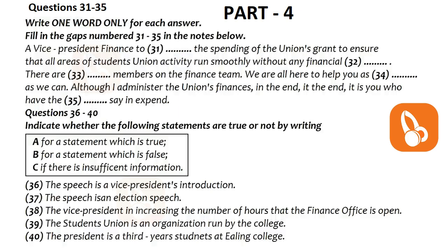Now listen carefully and answer questions 31 to 40. Now you will hear the speech. Hello. As VP Finance, my job is to oversee the spending of our grant to ensure that all areas of student union activity run efficiently and smoothly, without any financial headaches. I have a thoroughly efficient finance team — Ursula, Ella and Henrik. We are all here to help you as best as we can. Remember that even though I administer the union's finances, it is ultimately you who has the final say in expenditure policy either directly through the democratic process of the general meetings or by voicing your opinions through the Executive Finance Committee. I would like to take this opportunity to thank last year's VP Finance, Martin Currie, for his excellent work in improving the financial running of the union to what it is today.